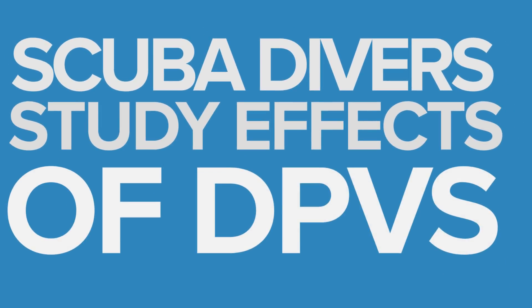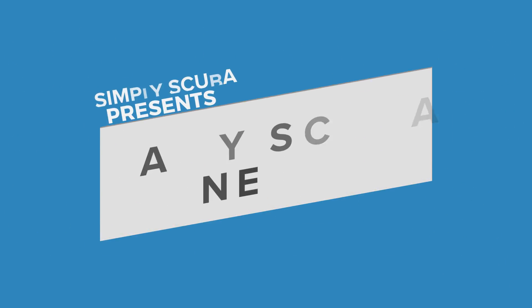DPVs are a popular choice for scuba divers. The fact that you can get to certain areas in the water quicker and without using too much energy is just a massive win for us all.